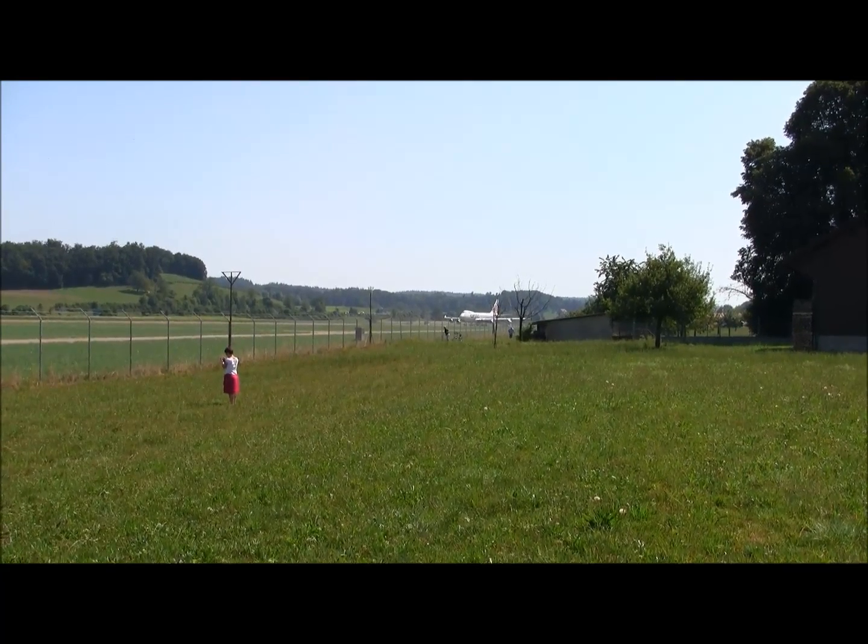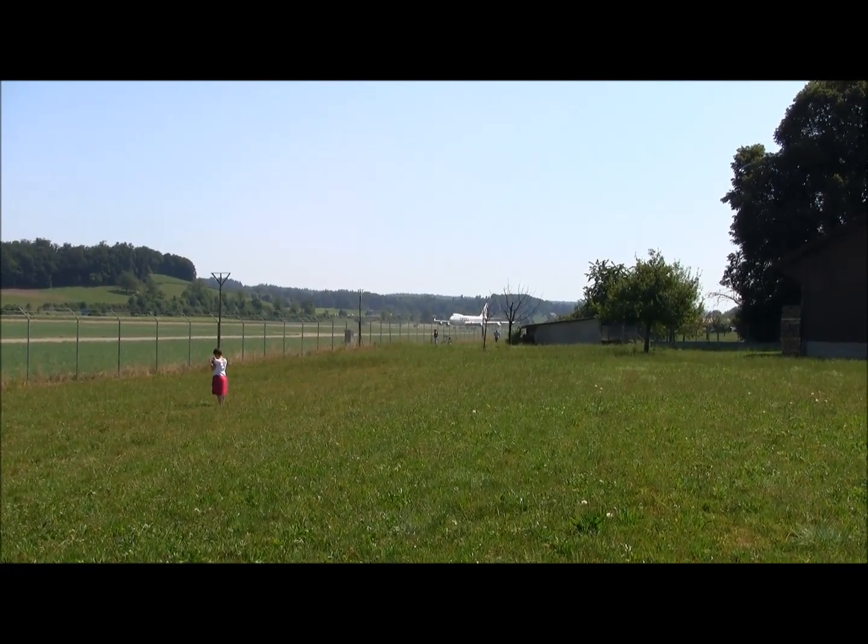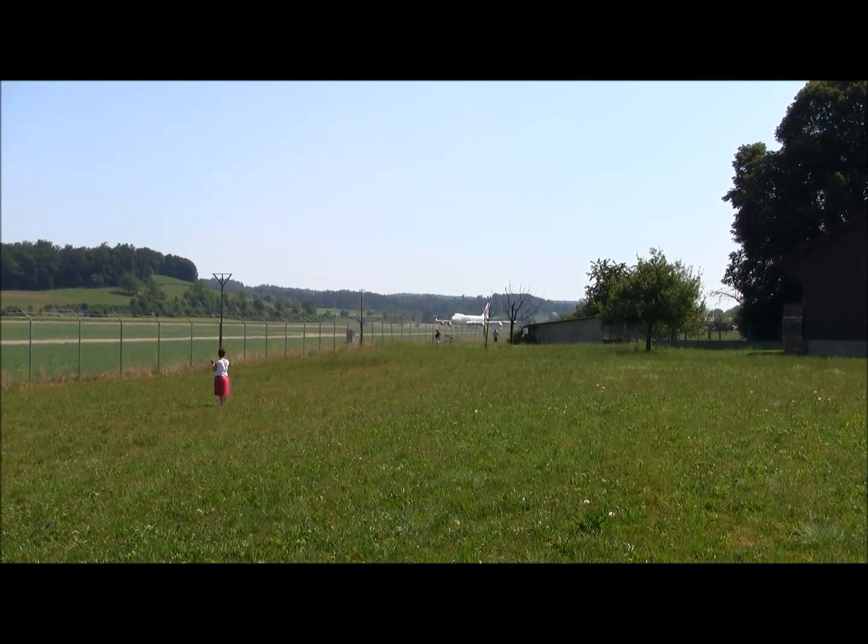Cargolux 751, expected to launch in about 2 to 3 minutes. Roger, 2 to 3 minutes, Cargolux 751.